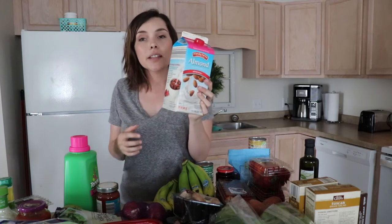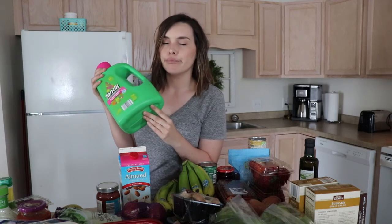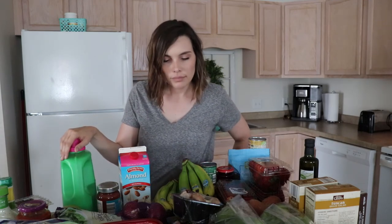Last two things: I got almond milk because a friend gave me some Shakeology, which I'm really excited about. She said it goes good with almond milk so I got some. Do you guys have any success stories with Shakeology or have you tried it? Tell me! Also, laundry detergent — boring. This is the Aloha Fresh and it's comparable to Gain. I love this stuff.